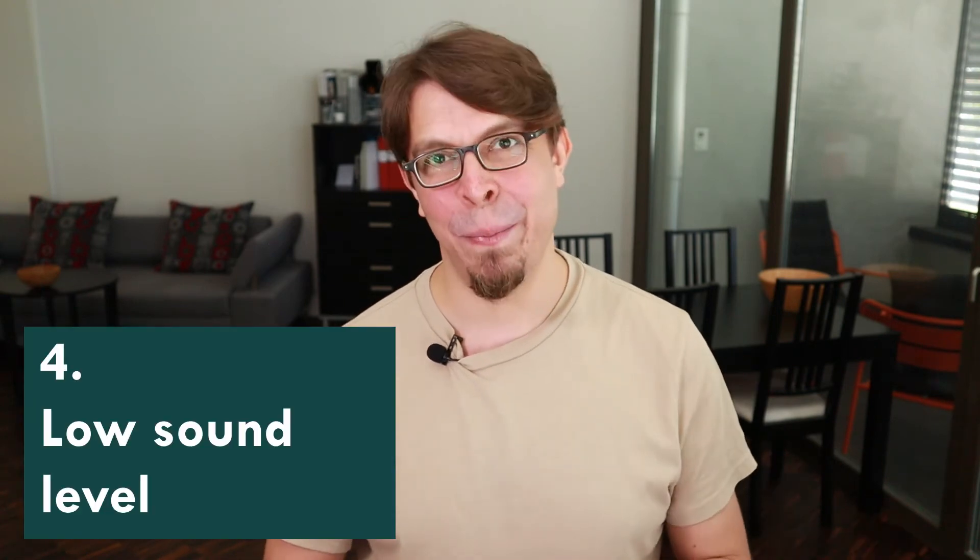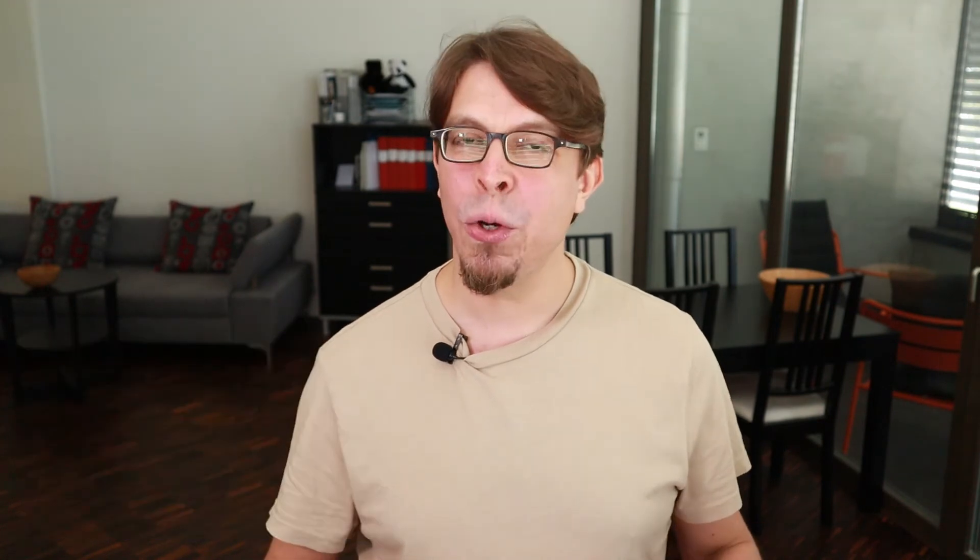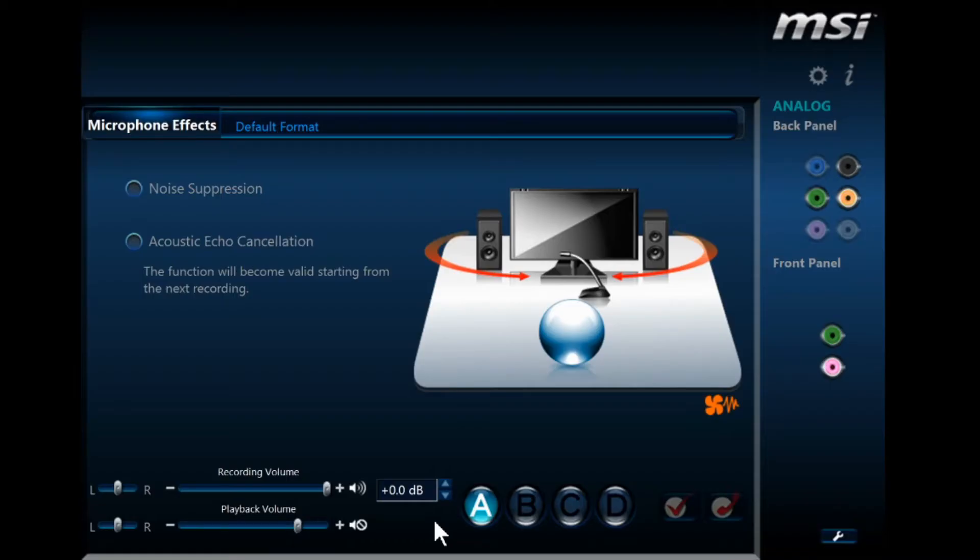A problem I initially had when I started using Zoom five years ago was that the sound was a little bit too low when I used my headset. The solution was to increase the gain in the settings for your sound card. I have a Realtek HD sound card driver and I can boost the gain from the microphone either by 10 or 20 decibels. For my cheap headset I need plus 20, and for the lavalier mic I need plus 10 to get the best sound in Zoom.